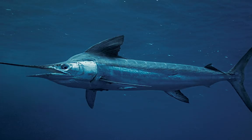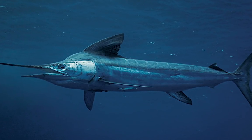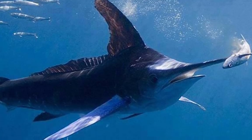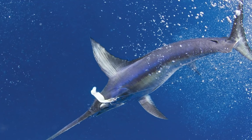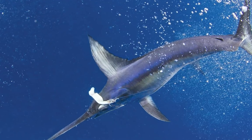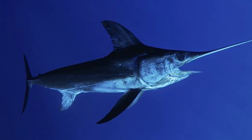Swordfish is one of the fastest fish species. They are highly predatory. The swordfish uses its sword for hunting. However, it is its speed which is essential in enabling it to capture prey. They can attain speeds as high as 100 km per hour.